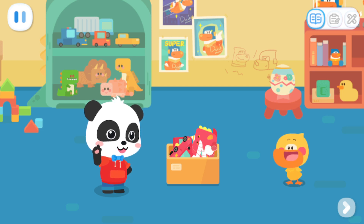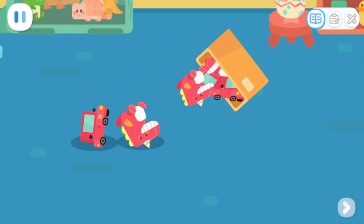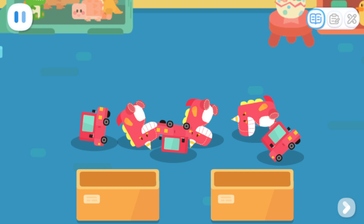Quacky, you're stuffing all your toys together! It's a huge mess! How do we organize them? Look! The dinosaur toys and the little cars are not the same thing! Just put them in different boxes! Kids, can you help Quacky to separate the dinosaur toys from the little cars?